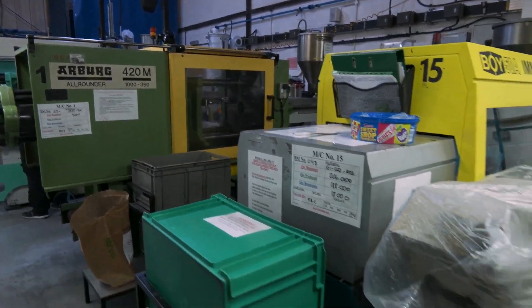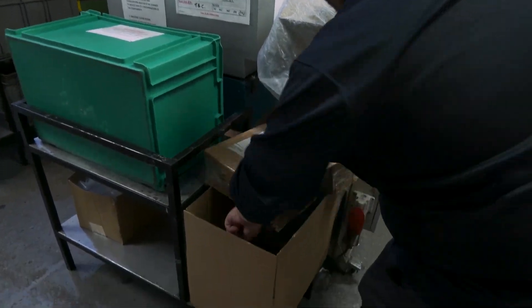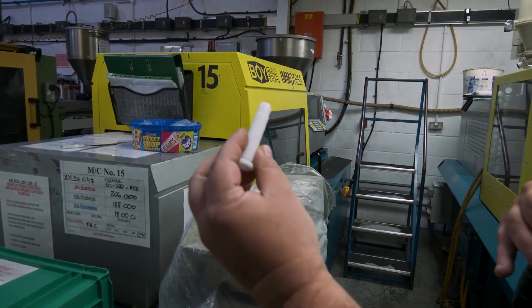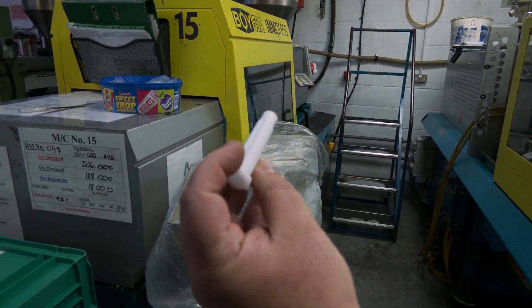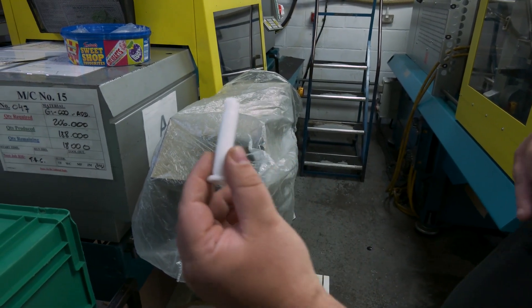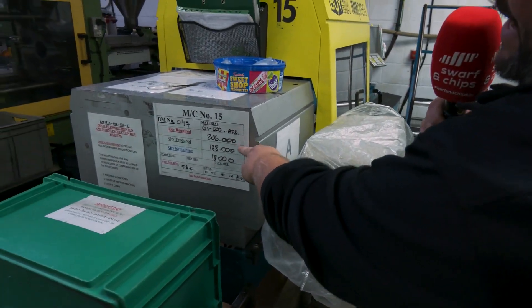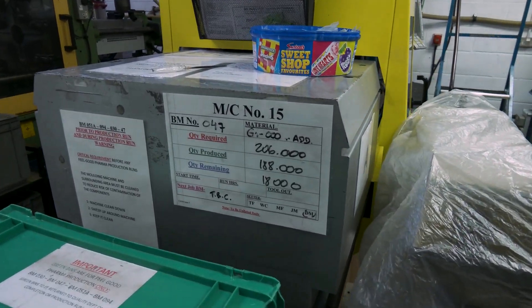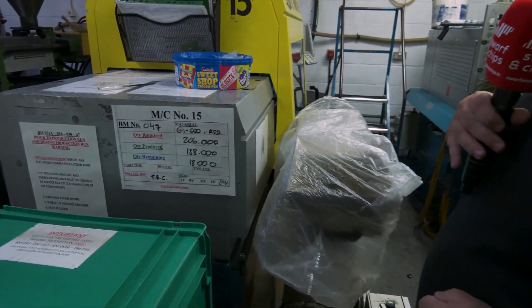This particular part is running on a two-impression tool. This is a fully automated part for a cosmetic cream plunger. Currently we're running a batch of 206,000 — we're 188,000 into the run with 18,000 left to do.